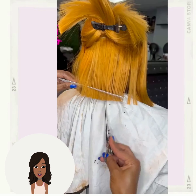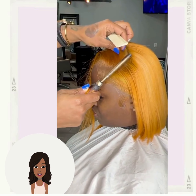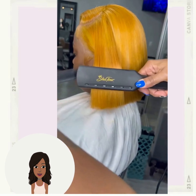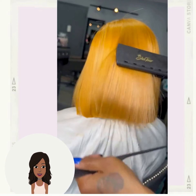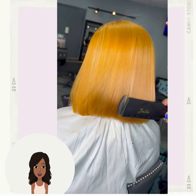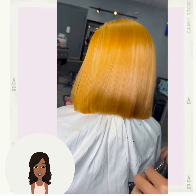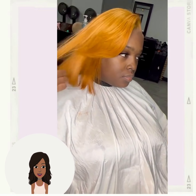First up we have this beautiful orange-yellow colored bob — this is absolutely a vibe. I love this cut and the color; such a unique combination. Beautiful feathered bangs that the stylist did in the front.